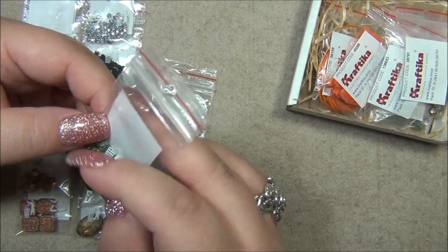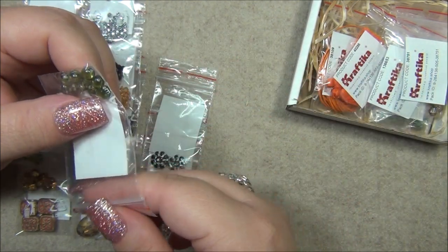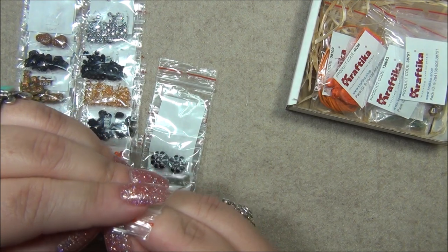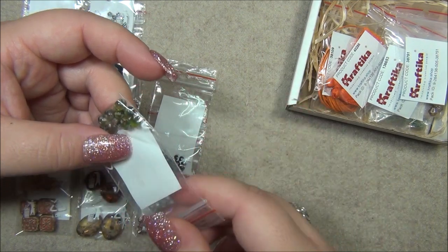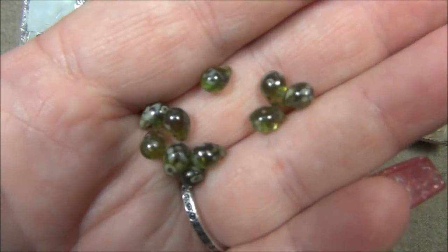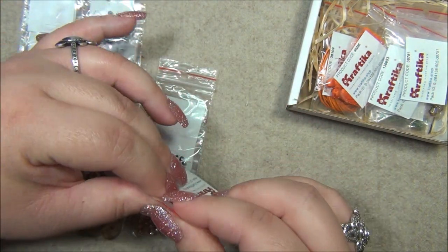More teardrops in olivine green Picasso — I think this is a six by nine millimeter teardrop, but I'm not sure. Those are beautiful. I know I've used these before, especially in a flower bracelet that I did with a chain, but I don't know if I have any hoarded in my stash.